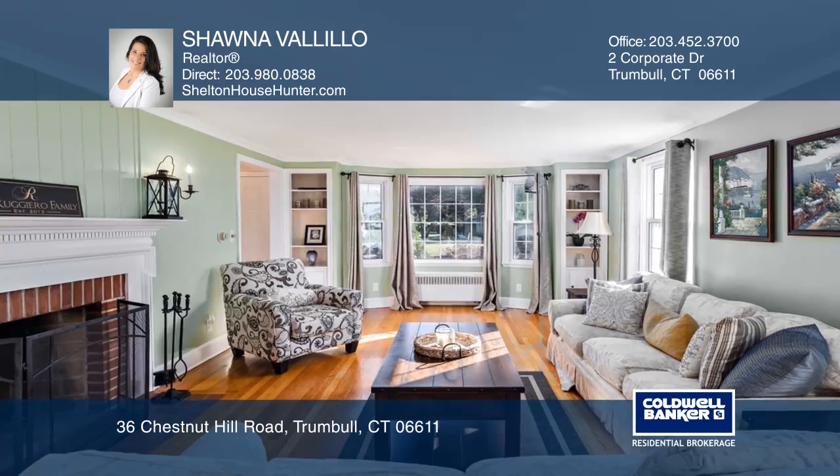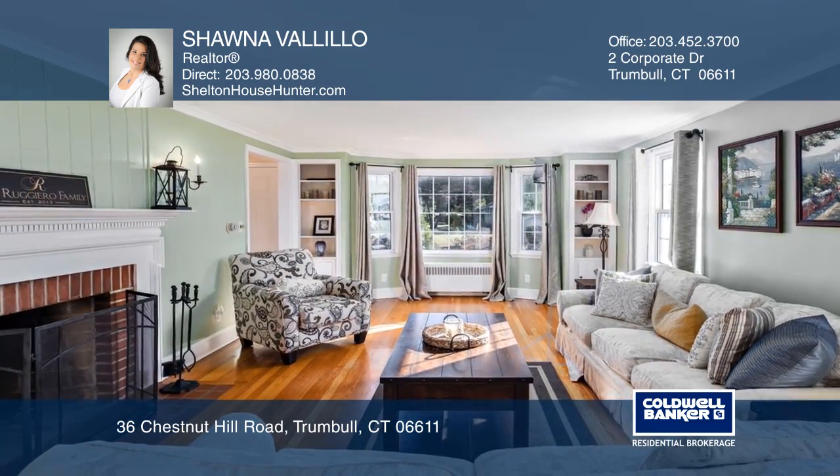The living room has gorgeous built-ins, a bay window, hardwood floors, and a cozy wood-burning fireplace.